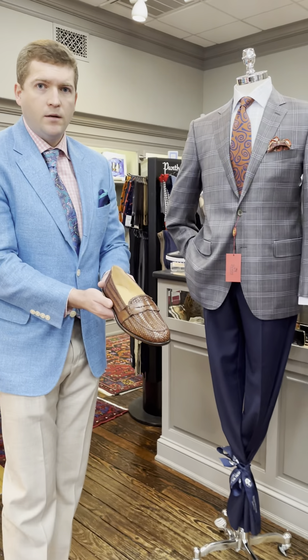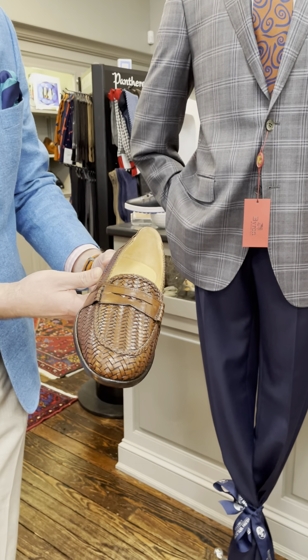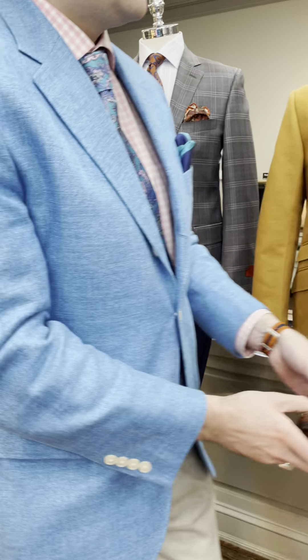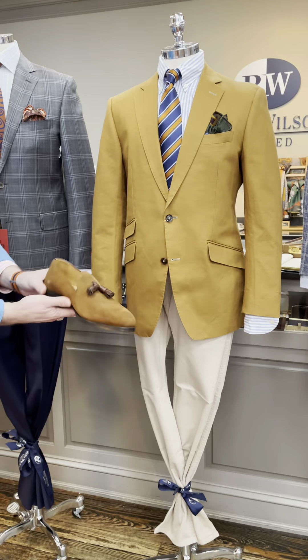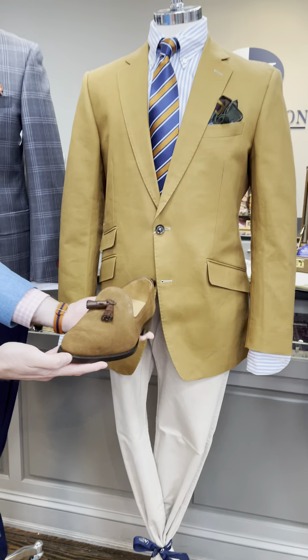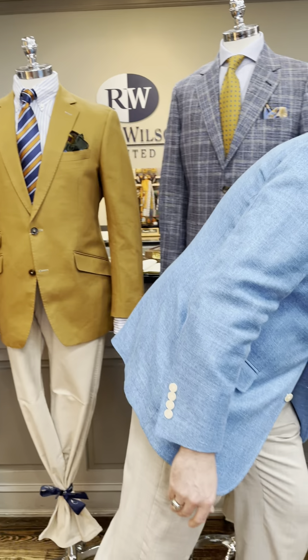We brought shoes to tie in with each outfit. For the first mannequin, this one is called the Nicola — it's a woven loafer from Zelly, which looks great. And to go with the guy in the middle, we've got this pecan suede tassel loafer from Armin Oler, called the Kiowa.